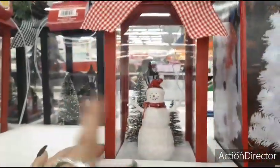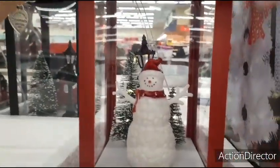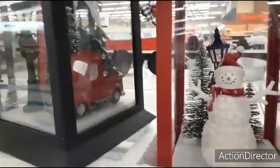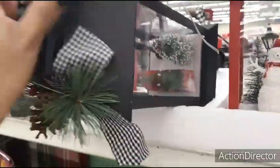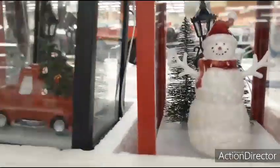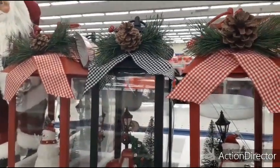Moving on, they have some cute lanterns — some already sold out. They have the snowman, which lights up with Christmas trees on the back and a little lantern. Then of course they have my all-time favorite, the red truck lantern. The price is $7.99. These are very plasticky and come with faux pine and faux ribbon.